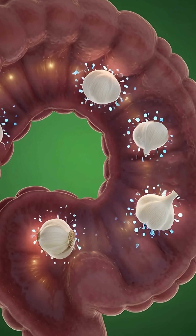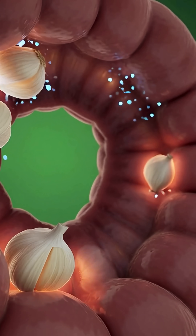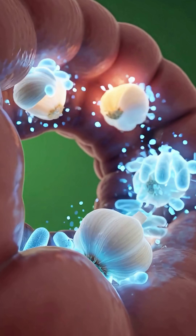In the intestines, peeled garlic helps beneficial bacteria thrive, supporting digestion and maintaining a balanced gut environment.